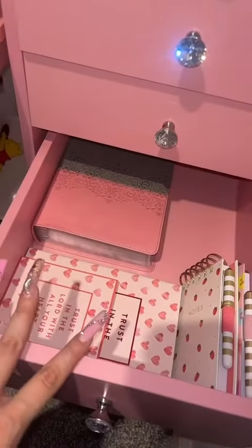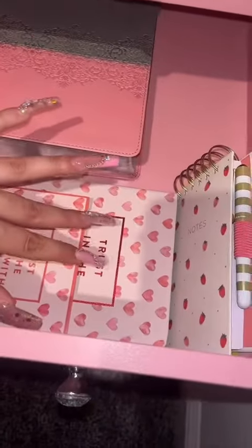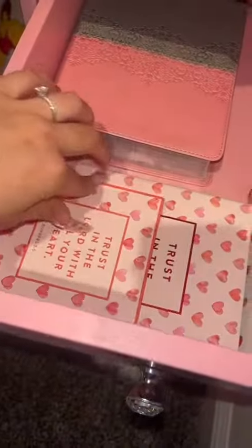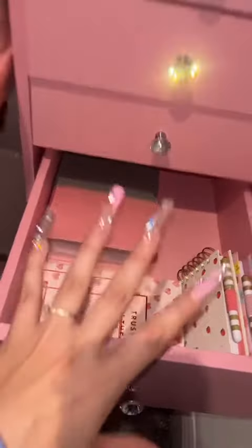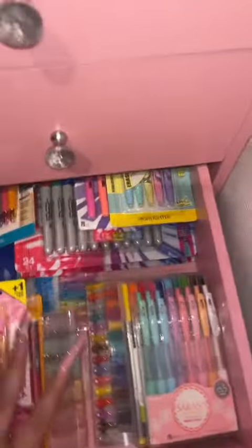In this drawer I made a spiritual drawer. I put my Bible, which is pink, and then this notebook and these devotion cards for after I read my Bible. I haven't read my Bible in literally years, but I feel like putting it here will inspire me to read it.